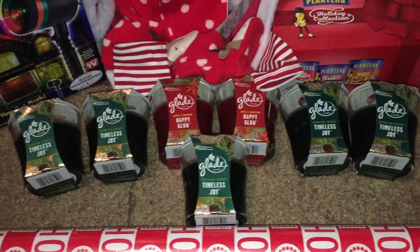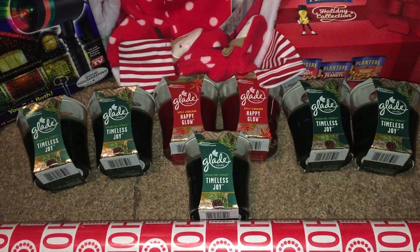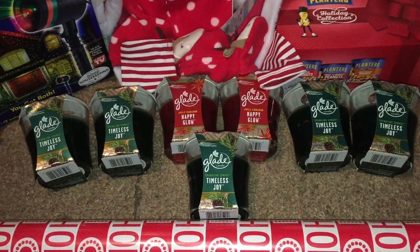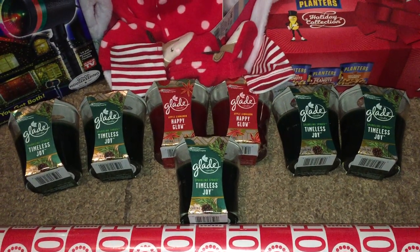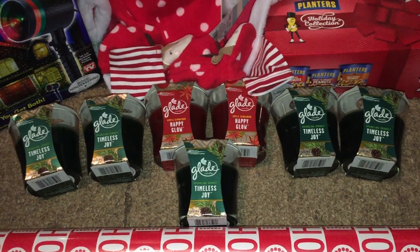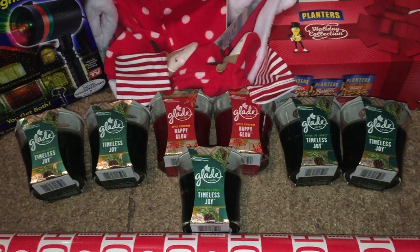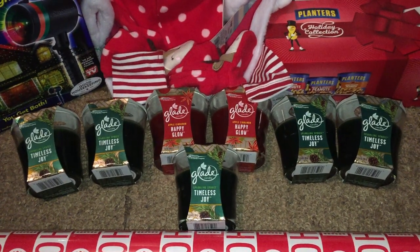Disclaimer: during checkout, I forgot to scan the $2 coupon — the only coupon I used in this transaction. I checked my receipt after checking out, went to customer service, and told them about it. The lady was really nice and told me she didn't know the candles were on sale for 90% off, and said it was a pretty good deal that I also had a coupon for them.